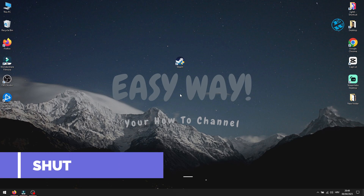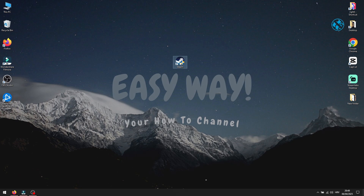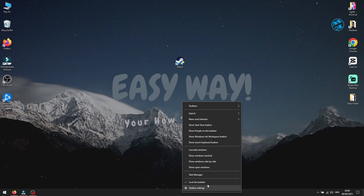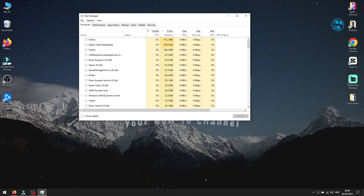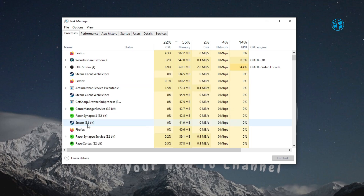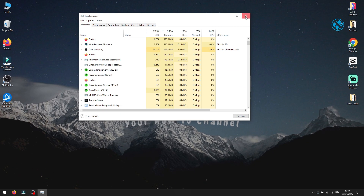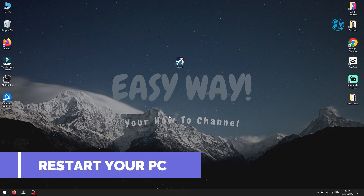The first thing you want to do is make sure Steam isn't already running in the background. Sometimes Steam is open but stuck, and it just needs to be fully shut down. Right-click on the Taskbar and select Task Manager. Under the Processes tab, look for Steam Client. Right-click it and hit End Task. Now try opening Steam again. If it works, great! But if it's still not launching, let's move on to the next fix.